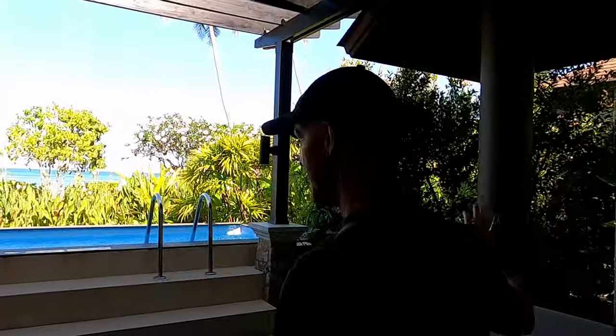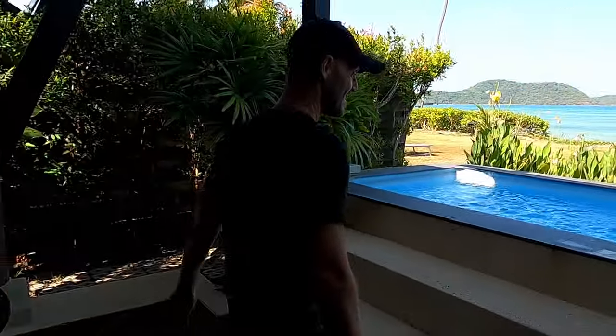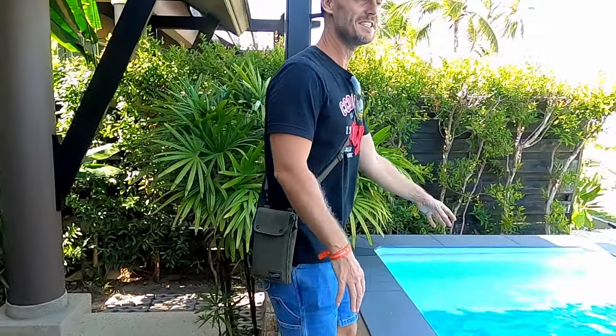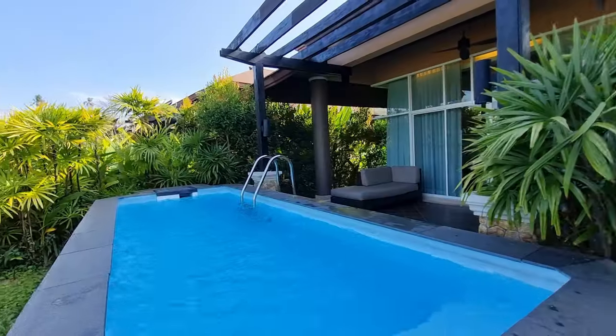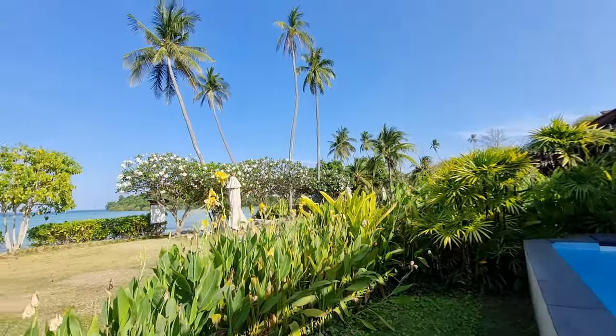Let's go outside on the balcony and have a look. We've got an area out here just for chilling and relaxing — there's a lounger here, then a table and chairs. And this is beautiful — we've got this nice little pool here with a gorgeous view, and we're so close to the beach. What more can you ask for?